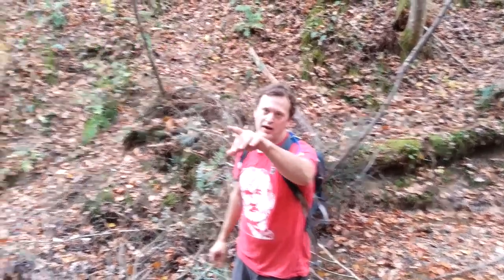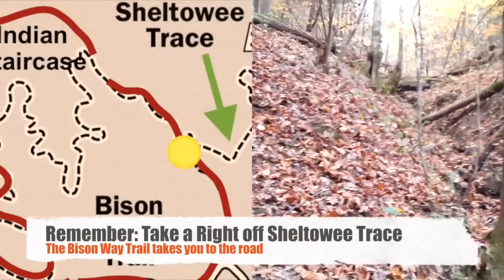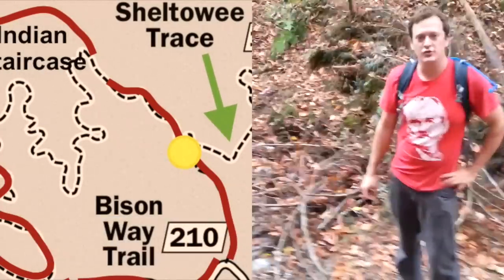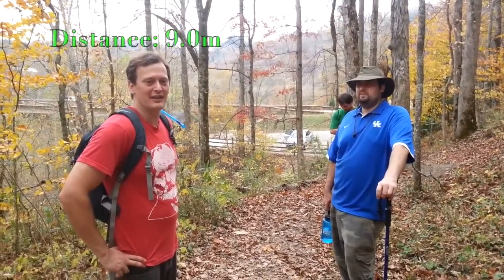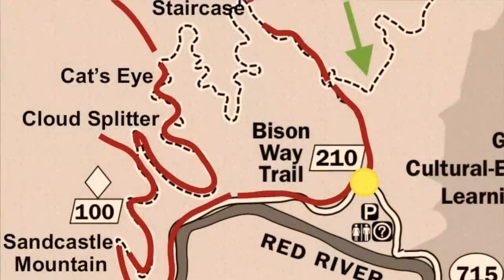Now we're coming back down from the Indian Staircase. Make sure you go to the right when there's a fork. Right here is a nice little pit stop where you can stop, eat your cliff bars, and drink your Sawyer-filtered limestone water. Our awesome day is now concluding, though we have a mile and a half hike back to the car — to the suspension bridge parking lot.